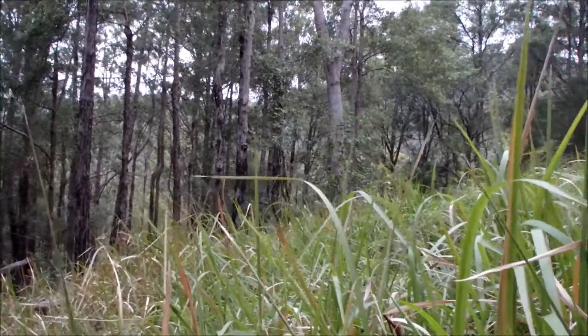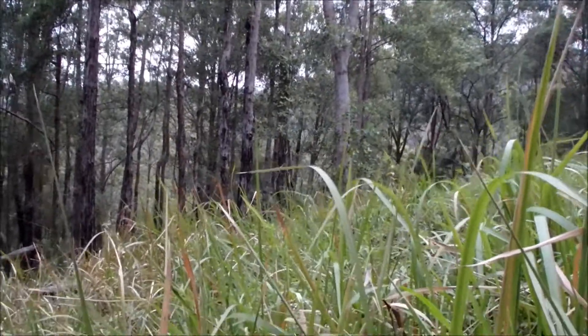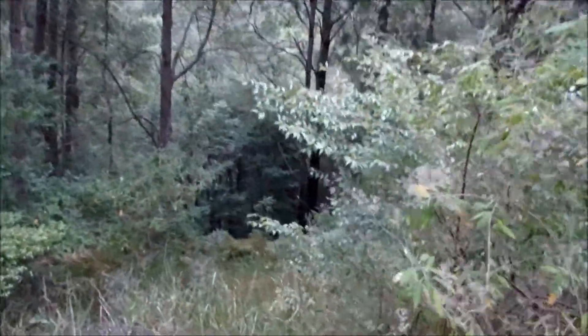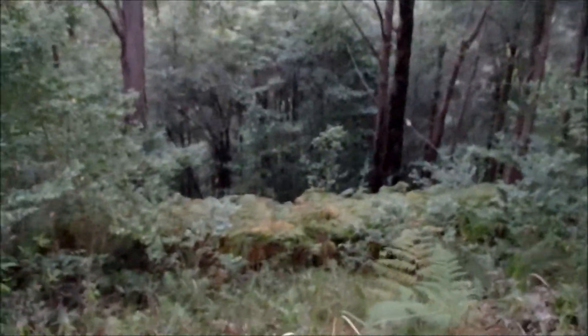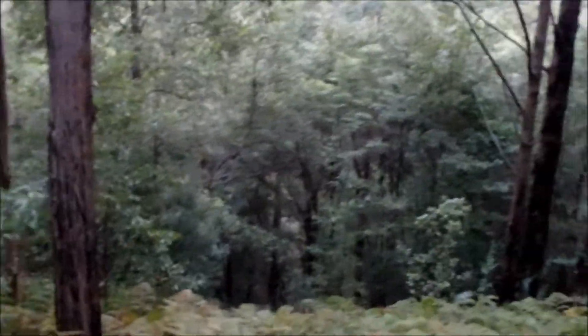Let's get started. Heading downhill into the more moist part of the forest — this is what we call wet sclerophyll. Apparently the track is a bit dangerous because it's very overgrown. I'm not sure where I'm even going on the track, so I'll give it a go — it's pretty fun.